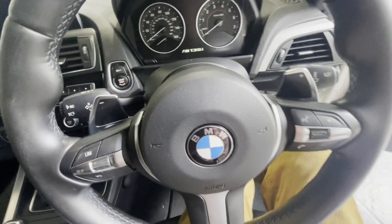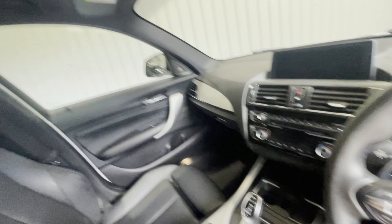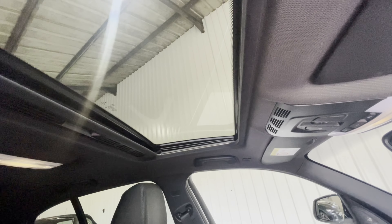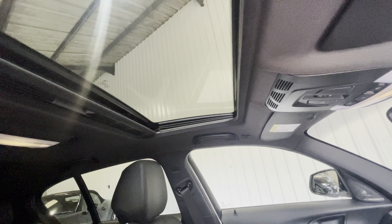Sitting down into the car and we can take a look around the cockpit. Starting perhaps overhead, there is that beautiful electric panoramic roof — electric sunroof rather — which tilts and slides. A very desirable feature.